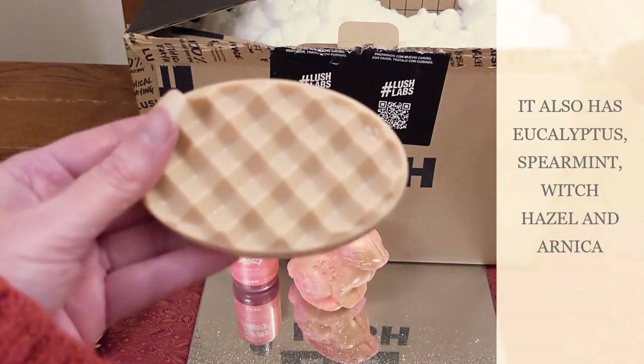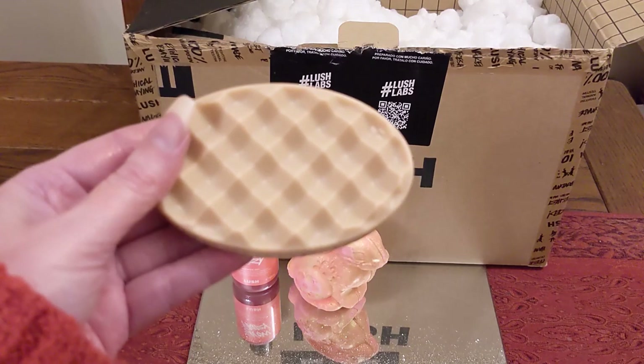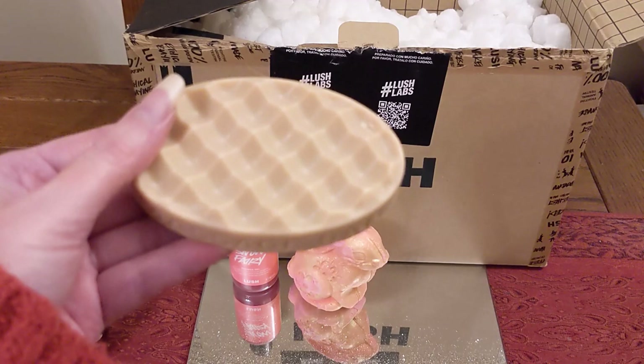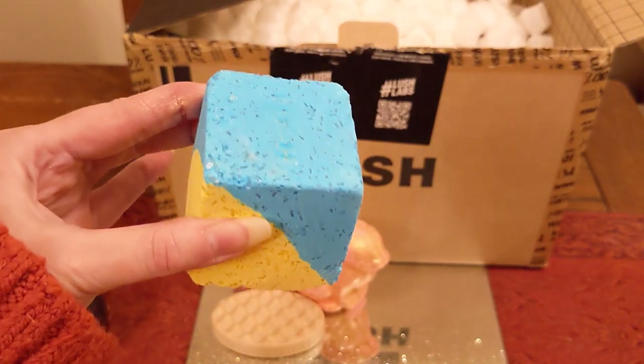I also really like the CBD massage bar that they do — I'd highly recommend that one too. I've done a review on it, so if you're interested go and have a look. Definitely check out their massage bars if that's something you enjoy.